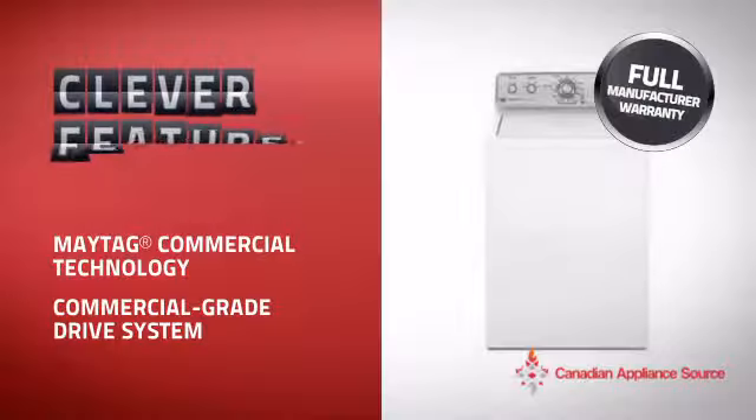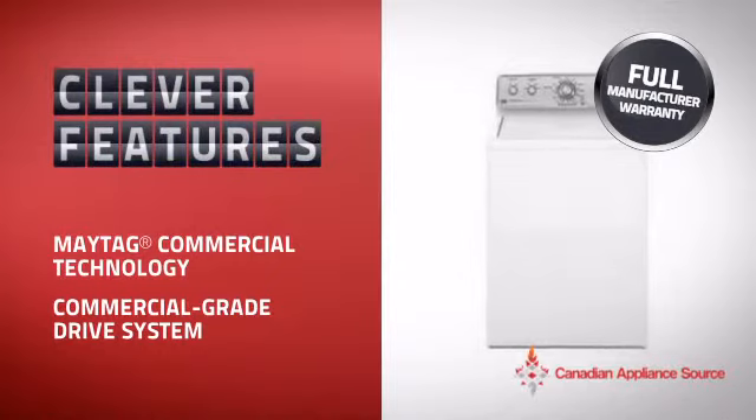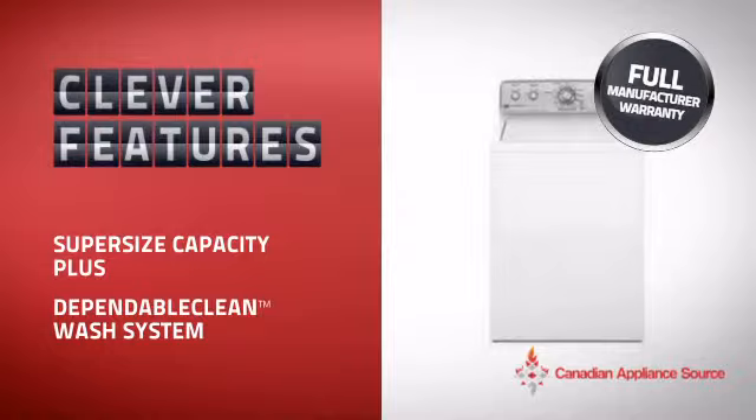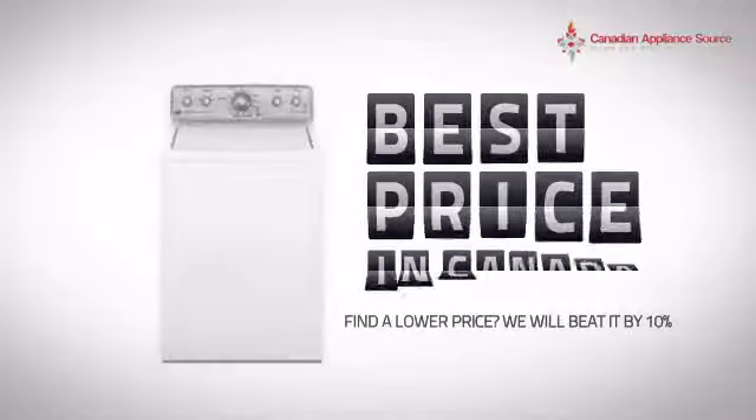This top-load washer from Maytag is just the kind of smart washer you want. With clever features that ensure perfect results every time, while making your work easier, plus a reliable manufacturer warranty,